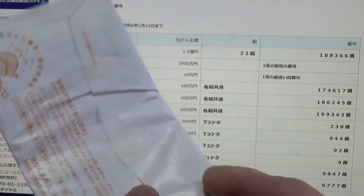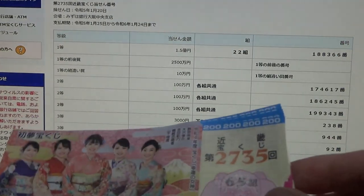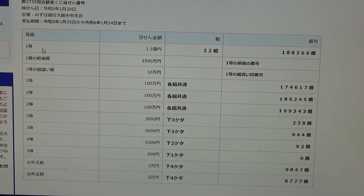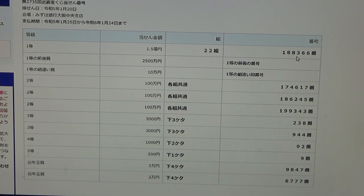These are my tickets. I'm going to open these tickets in front of you. These are bara, which means they are in random order. To win the very first prize, Ichi-to, 1.5 Oku-en, you must have grouping 22 with these exact numbers in the exact order: 1-88-366.